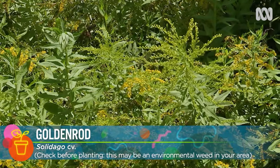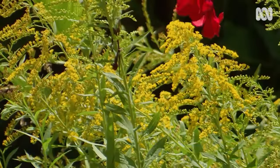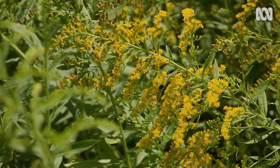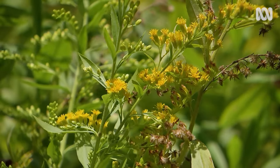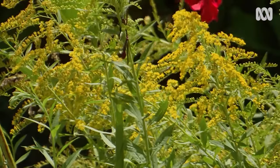This goldenrod is susceptible to powdery mildew, especially if the leaves are wet at night, which is why it's always advisable to water in the morning. So I'm going to treat it. It's important to prune off and bin the worst affected foliage first, as the milk fungicide won't repair any damage already done.